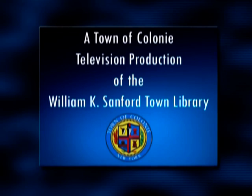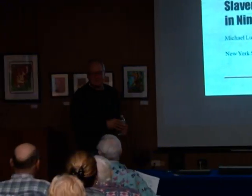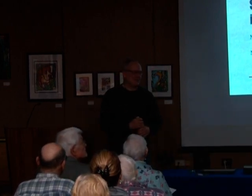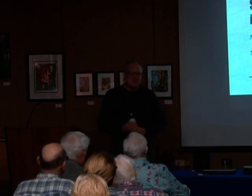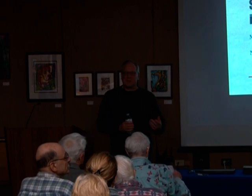The following program is a Town of Colonie television production of the William K. Sanford Town Library. Thanks a lot for inviting me — this is great. One of the things we like to do at the museum is get the word out. We're not just a place where artifacts go and nobody ever sees them again. We really want to step up our outreach program, and this is a great opportunity to come out and talk about some of the things we're doing.